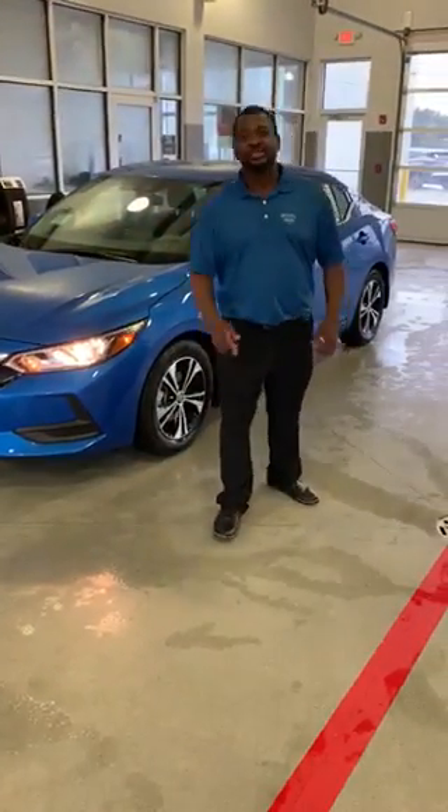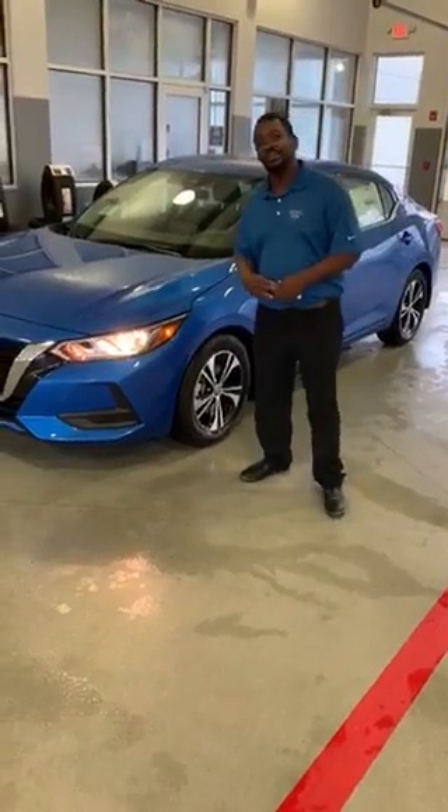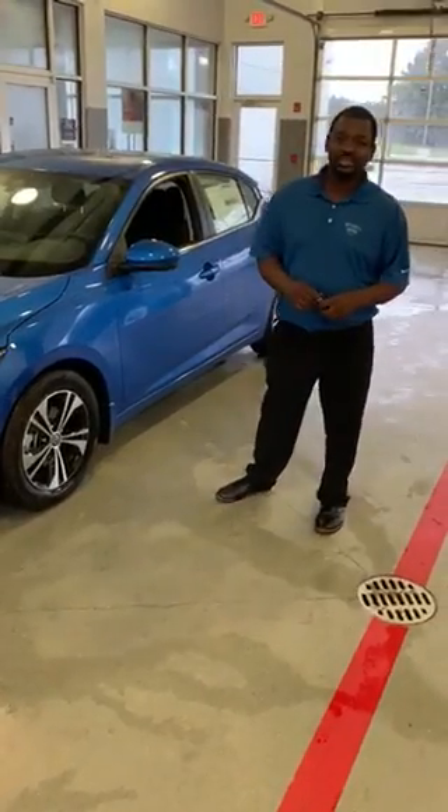Hi, this is KT Townsend from Mitchell Nissan in Enterprise, Alabama. I just want to take a few minutes of your time and tell you about the all-new 2020 Nissan Sentra, the SV.